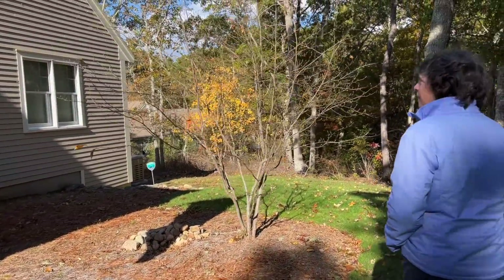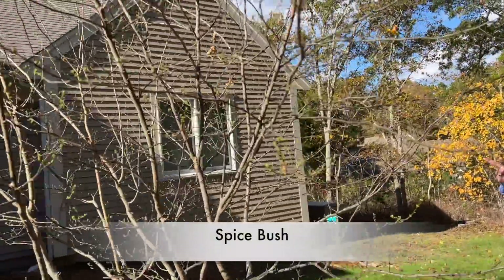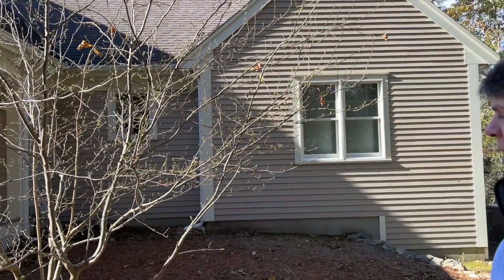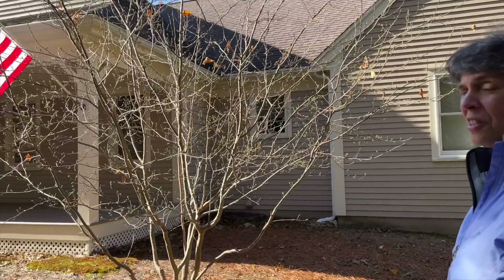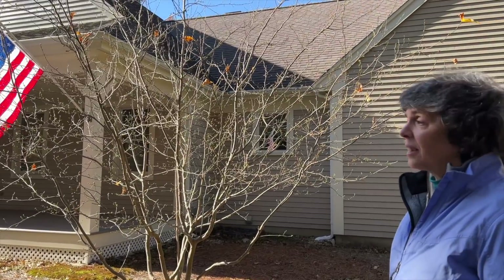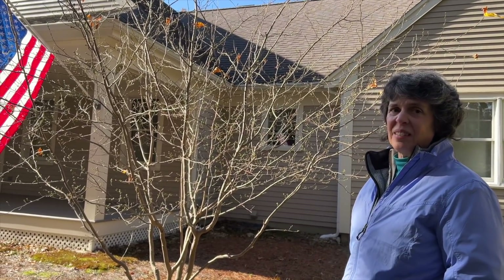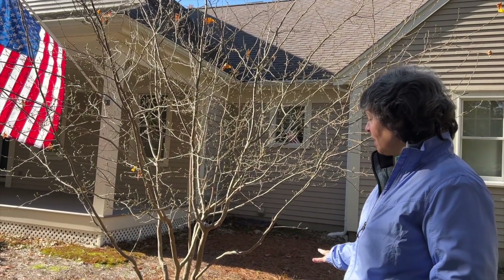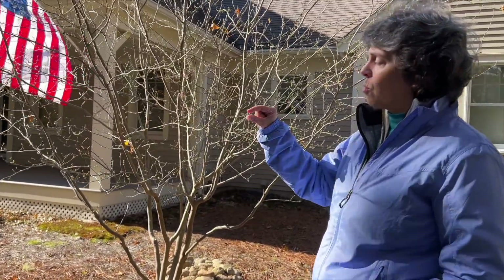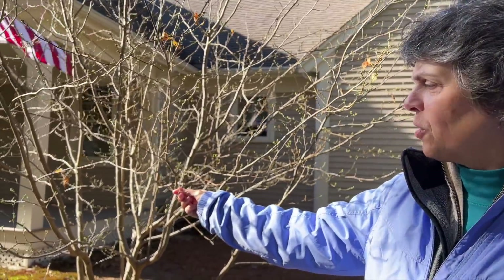What tree is this? This is a spice bush. I planted it maybe six years ago — it's a native plant. It's not a flashy tree, but it's got a beautiful, really graceful, elegant form. It's a native so it really doesn't need any care; I've done nothing to it. It gets these little buds that turn into quarter-inch yellow pom-poms — a pretty early spring bloom.